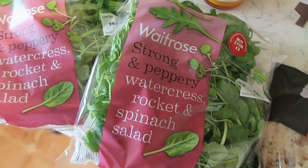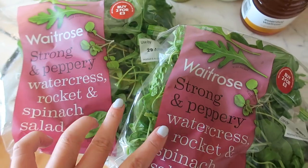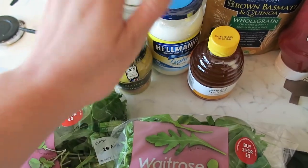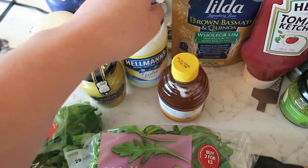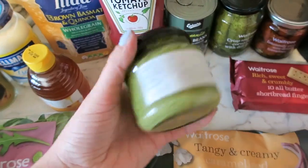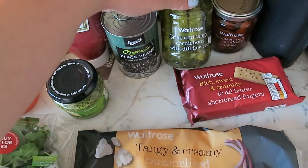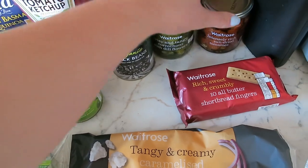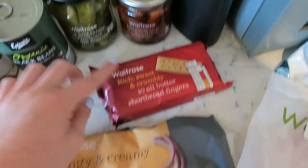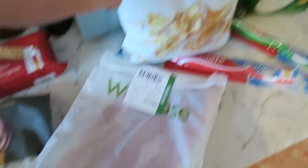Sorry for the loud noise at the end of that last clip but my grandparents are just here so I'm going to do this really quickly. I've got some tea bags, a watercress, rocket and spinach salad, some honey mustard, some light mayo, some honey, whole grain basmati and quinoa rice, tomato ketchup, and some green pesto. Then I've got some black beans, some cornichons and some more sun-dried tomatoes because I like to stock up on them. Some shortbread fingers, a garlic flatbread, some parma ham, and some tortilla chips.